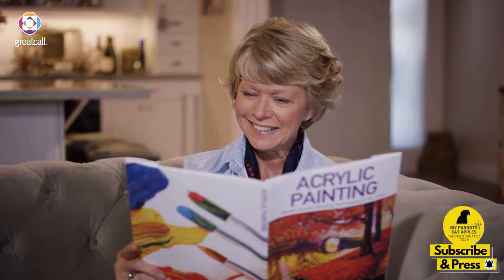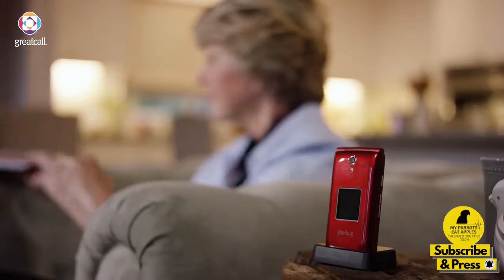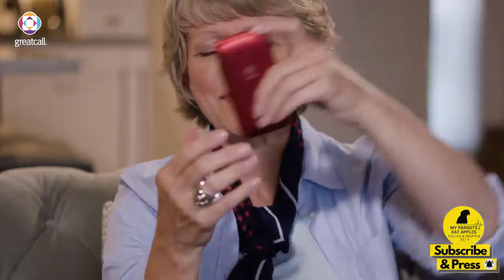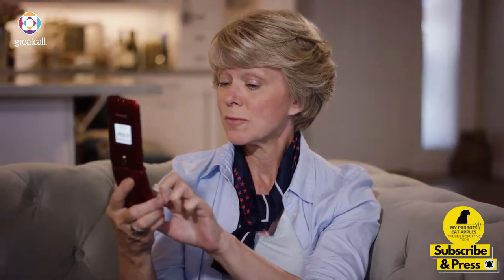Now that I'm retired, I have more time to do the things I love, like painting. I'm also spending more time out and about, and I realized that I needed a simple cell phone to help me stay connected wherever I go. I chose the Jitterbug Flip from GreatCall because it's so easy to use. It has a large screen, big buttons, and a loud speaker so I can actually hear the person I'm talking to.